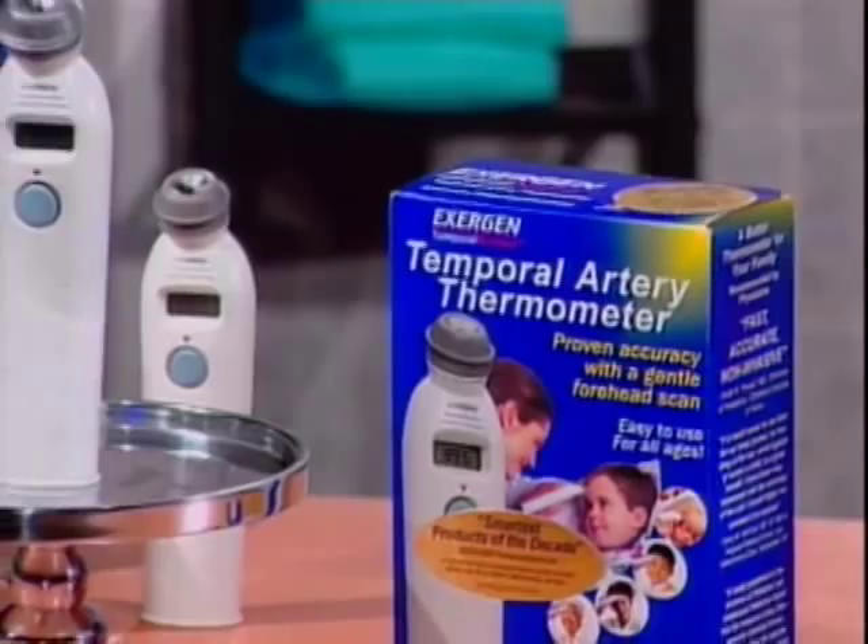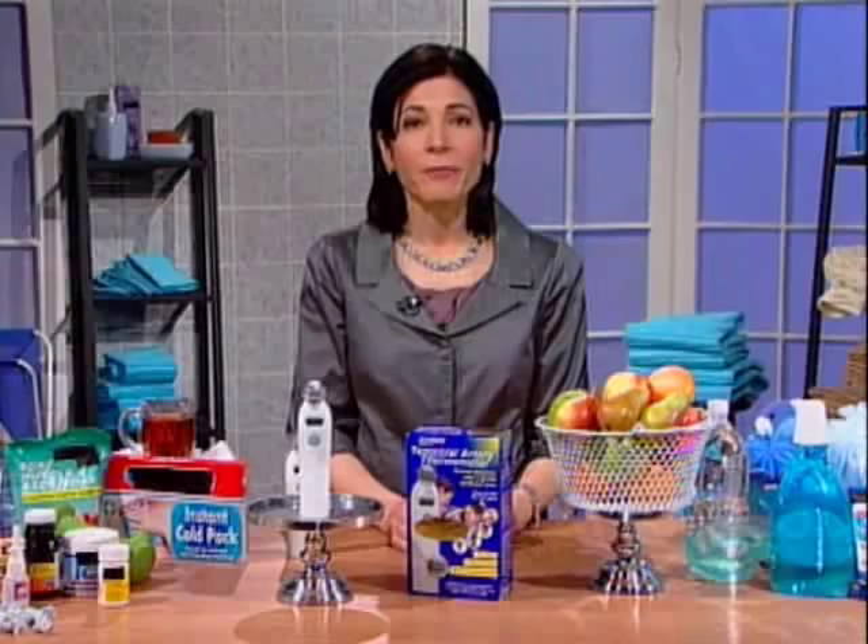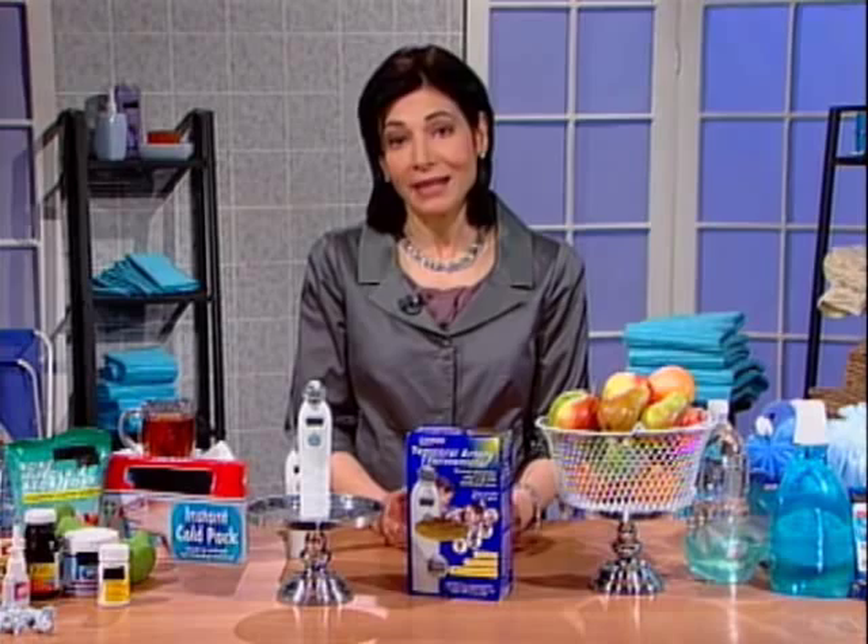It's just as accurate as a rectal thermometer, minus the discomfort, and even more accurate than ear and mouth thermometers. You can pick one up for your family at major retailers for under $50 and save the money you would normally use to buy the disposable covers that are necessary for other thermometers.